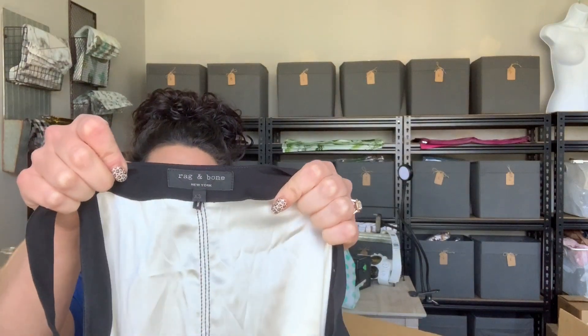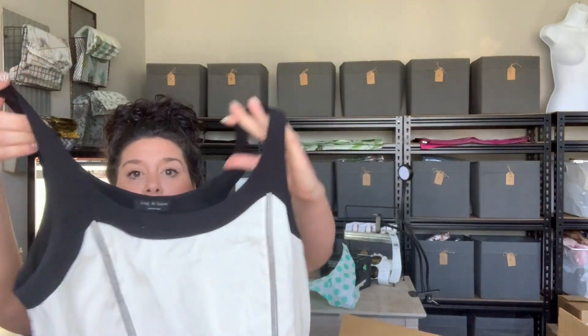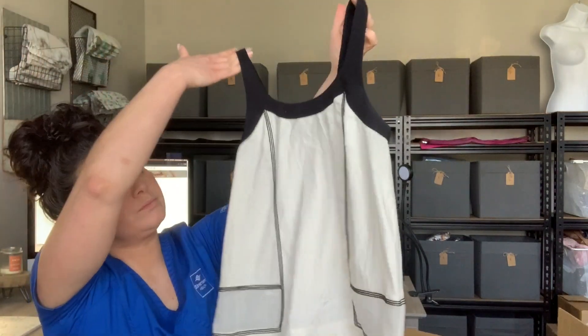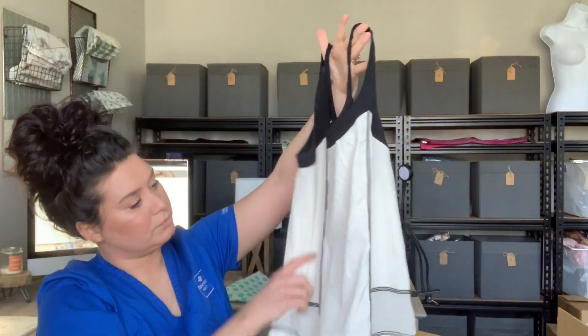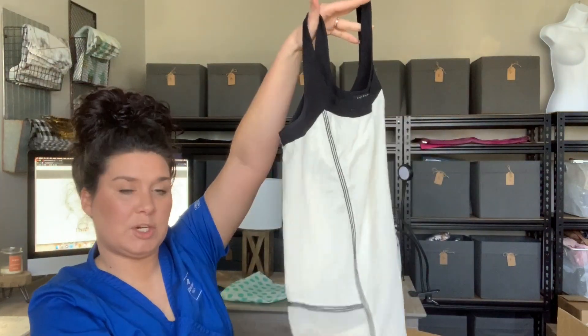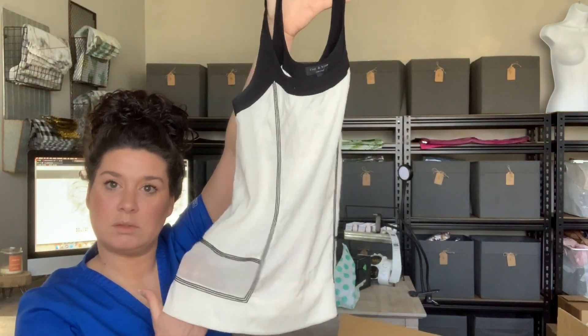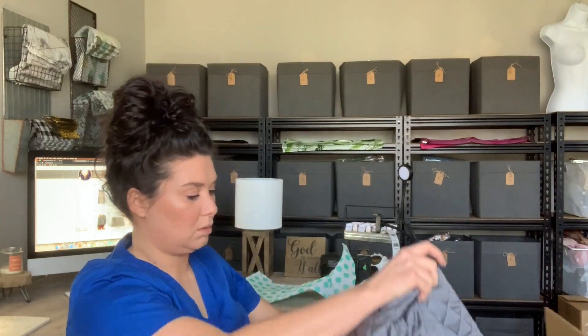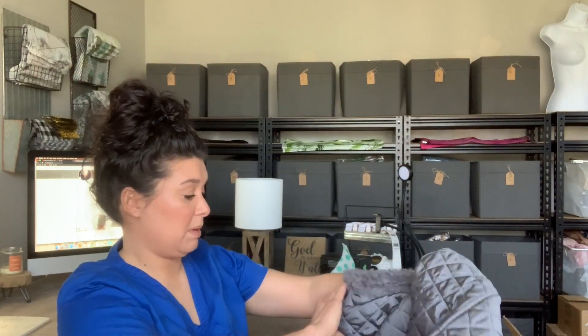Oh, this is cute — Rag and Bone! It is a really cute tank top. It has these little sheer panels. I just want to be able to make my money back — or double it.